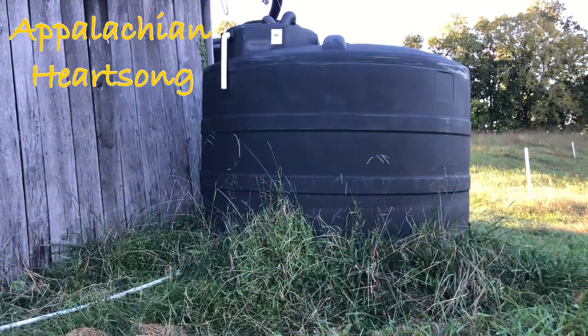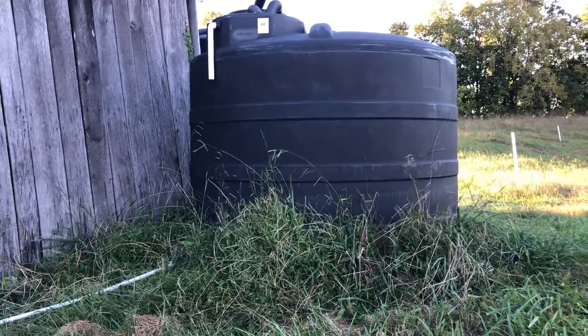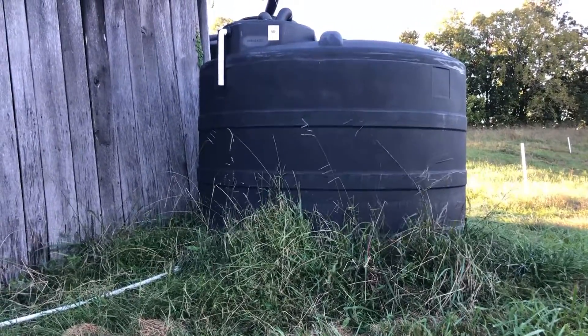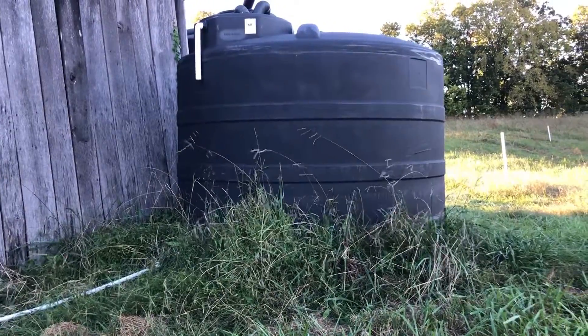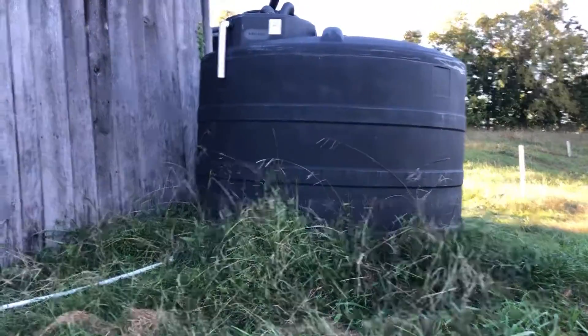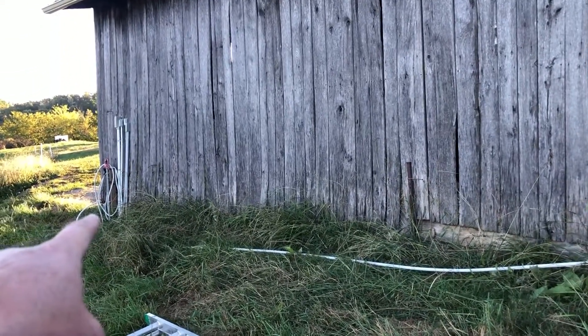It's going to be a little windy out here — we're just hours away from Ian coming up and dumping some water here on East Tennessee. But I wanted to show you something. Those of you who have been with us a while know that we have this 1600 gallon tank that is connected over here to the irrigation system.